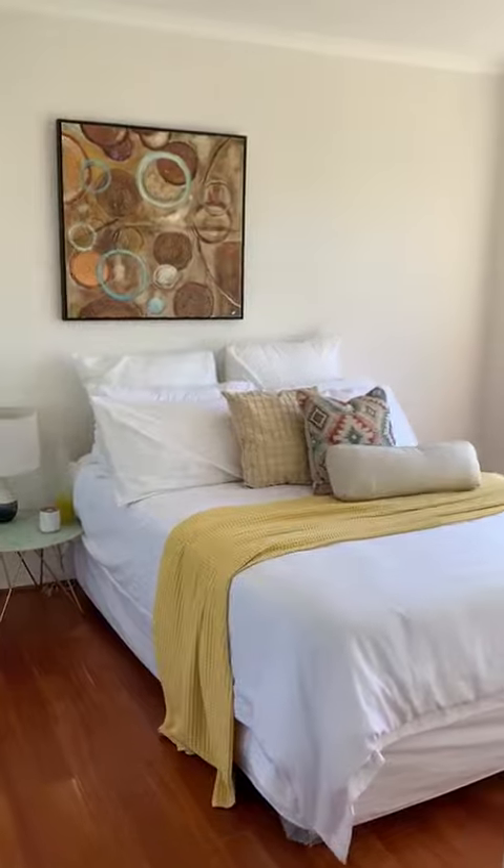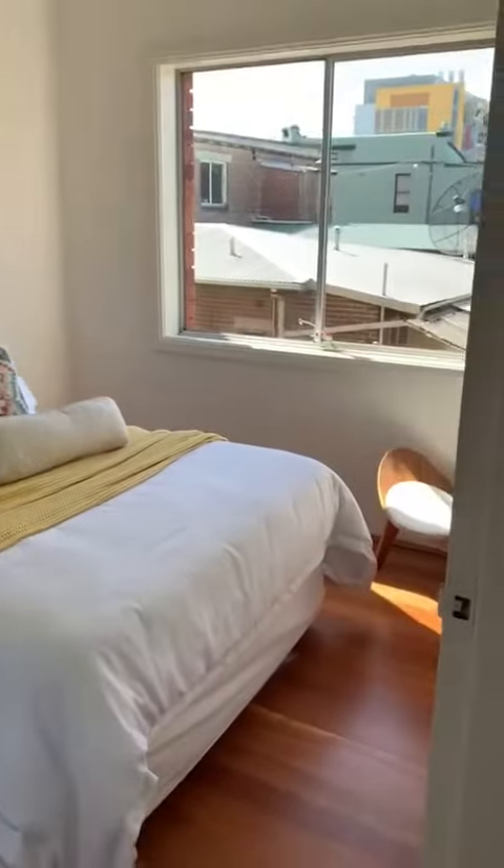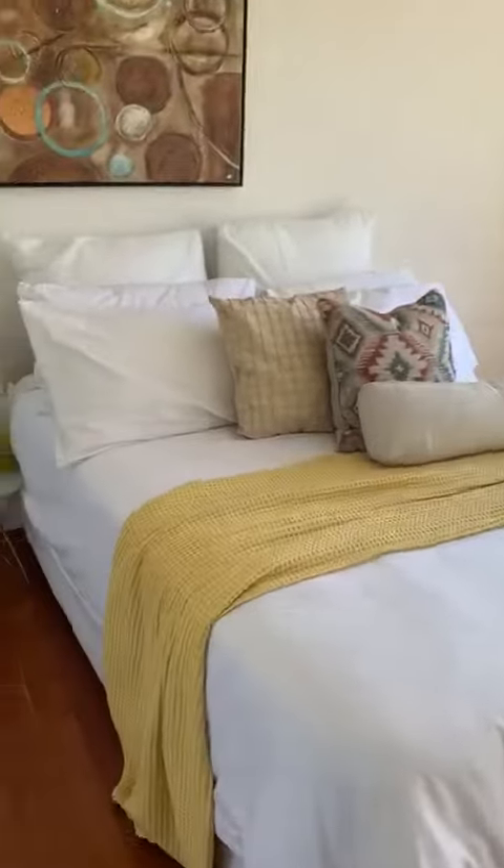The apartment is really nice, bright and sunny — makes quite a difference. There are almost no common walls.